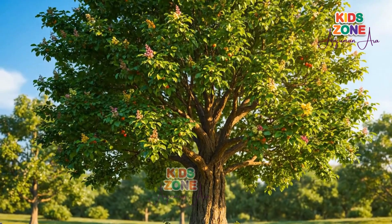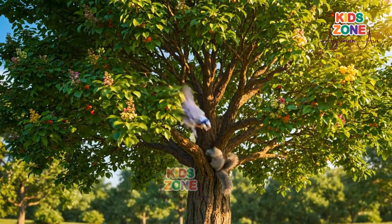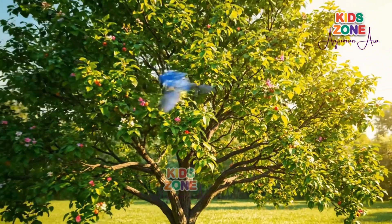Finally, after lots of sunshine, rain, and care, the plant grows into a strong tree. Trees give us shade, oxygen, fruits, and a home for many animals.